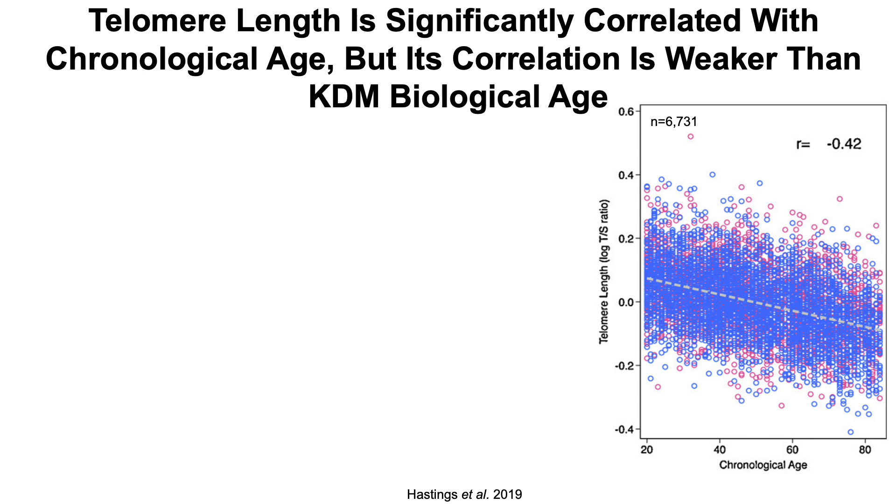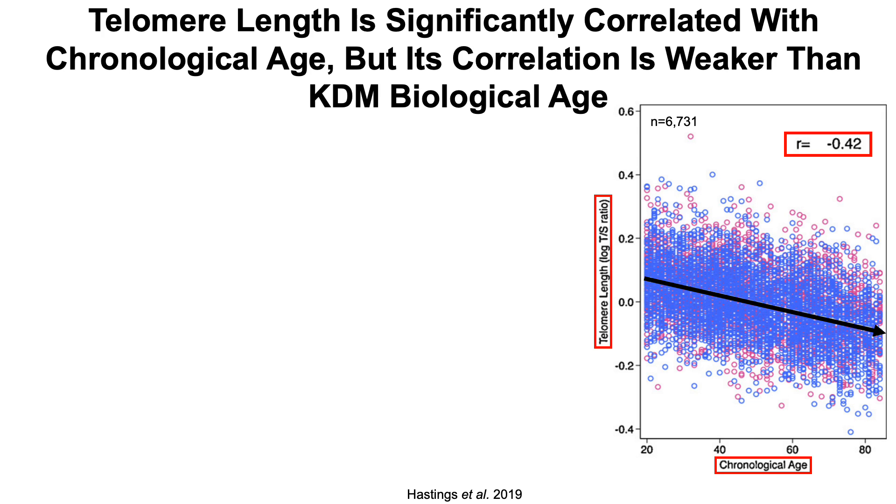Telomere length declines during aging — this is a fact, and many studies have shown this. Here's additional data: telomere length on the y-axis plotted against chronological age, and once again we can see telomere length declines during aging. Note the correlation coefficient, the lowercase r, is negative 0.42, which is approximately a moderate correlation. It's not strong — strong would be anything greater than negative 0.5 or greater than 0.5.